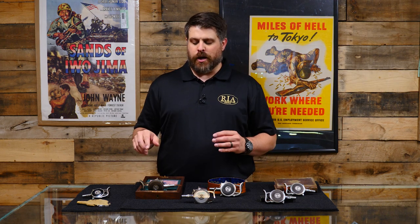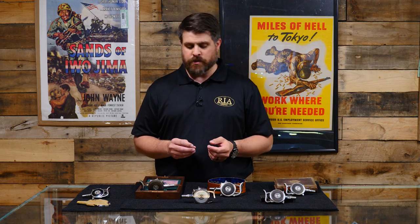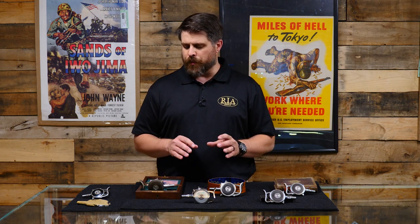Hello, firearms friends. Joel Kolander here again for Rock Island Auction Company, showing you items coming up for sale on day three of our June 10th, 11th, 12th Sporting Collector Firearms Auction. If you're watching this when it comes out, you're currently watching during day two, and we're going to show you something coming up for the next day that you could possibly bid on — there are amazing items on all three days. Today we're going to look at a few protectors, a few palm squeezers, palm pistols. They go by a couple different names, and we're going to look at several variations we have on the sale.